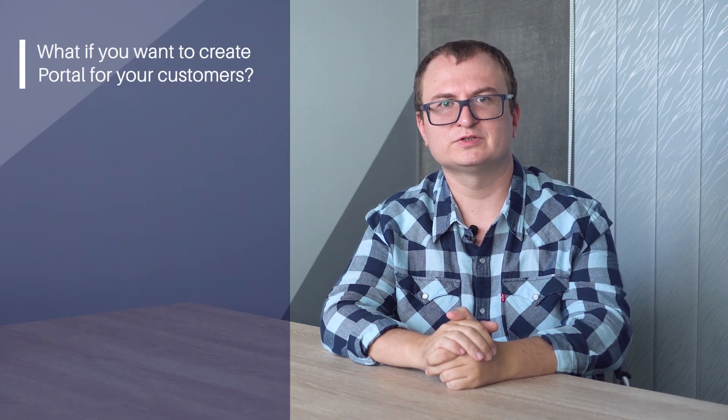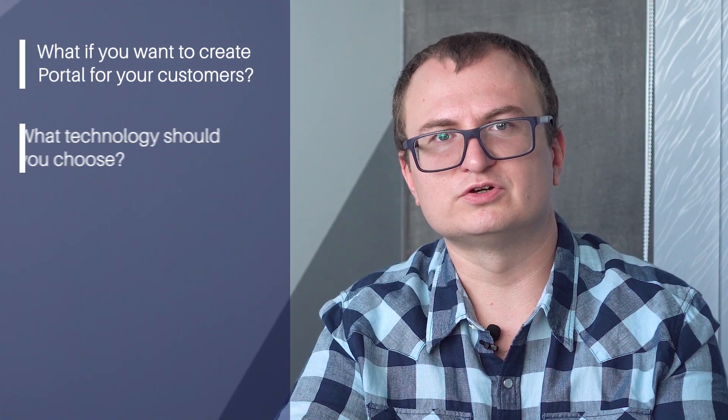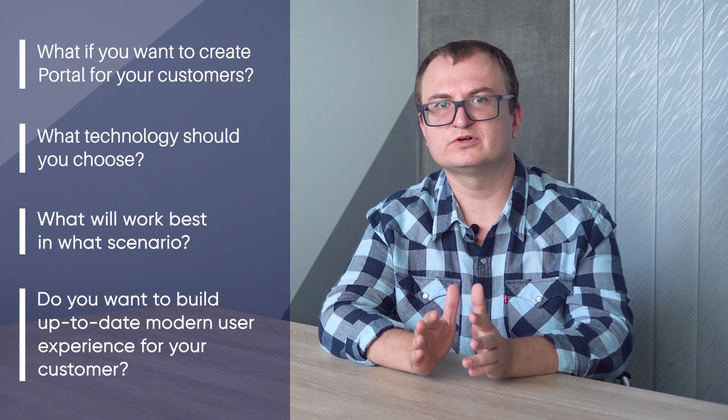What if you want to create a portal for your customers and you already use Dynamics 365 Customer Engagement? What technology should you choose? What will work best? In what scenario? Do you want to build an up-to-date modern user experience for your customers? Here we are with Dynamics Delivery Talks to help you on those questions.